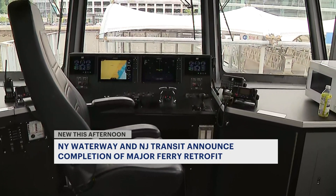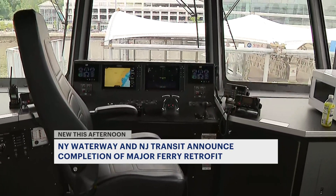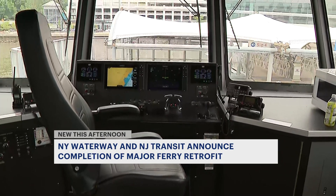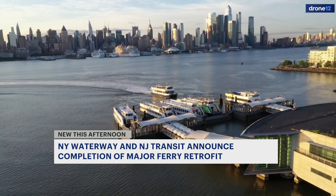Earlier today, New York Waterways held a press conference to unveil the new retrofitted ferry, made possible by a $12 million federal grant with the assistance of New Jersey Transit. They say this is just the beginning of innovation, as they also hope to electrify their fleet in the future.